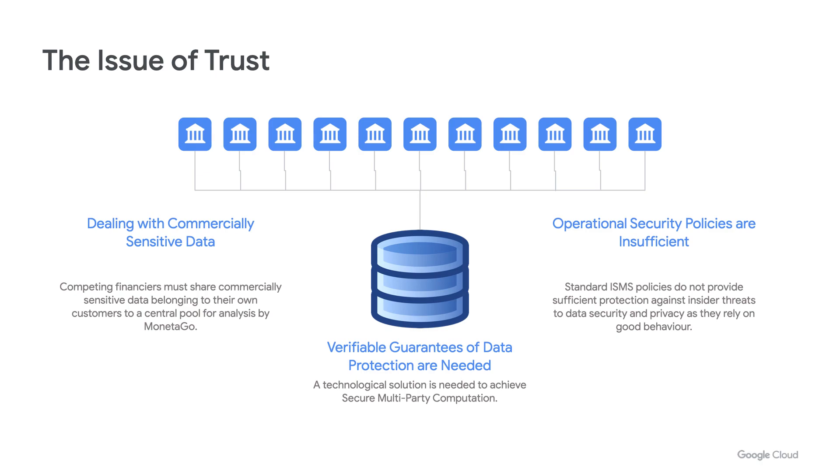Our product has two core pillars. First, deduplication — where we compare every document submitted to identify if it is suspiciously similar to another document already submitted. Second, authentication, which aims to identify whether the documents provided are actually genuine. Because banks have no effective way of sharing sensitive information between themselves, billions of dollars are lost each year to fraud. This comes down to trust and privacy: banks have to give us their customers' commercially sensitive data, but they also have to trust that other banks will not gain any insight into their business. Insider threats through either negligent or malicious behavior represent the most significant source of security breaches at tech companies.